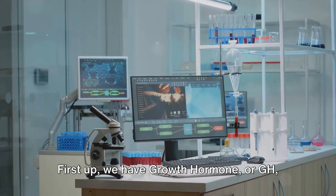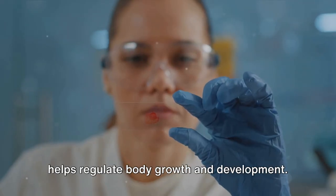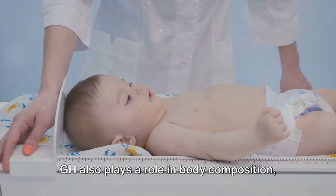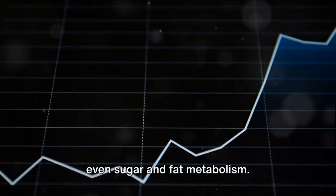First up, we have growth hormone, or GH, which does exactly what you'd guess. It helps regulate body growth and development, but it doesn't stop there. GH also plays a role in body composition, body fluids, muscle and bone growth, and even sugar and fat metabolism.